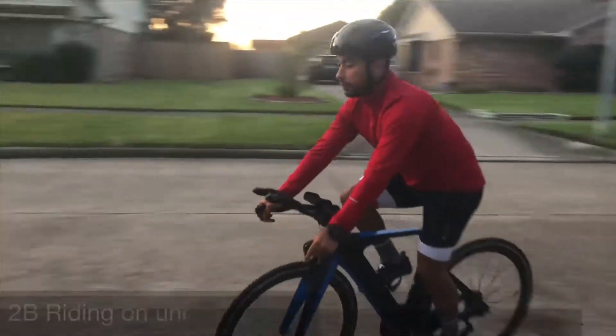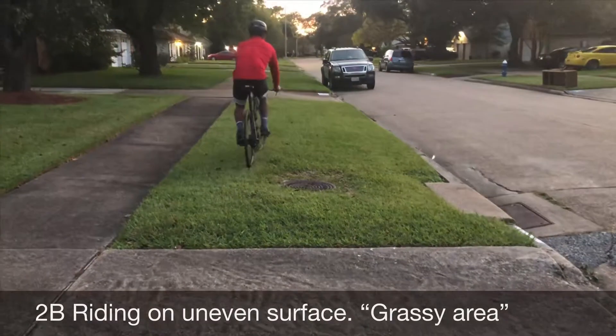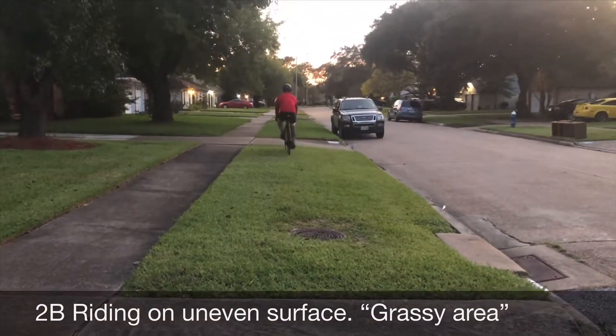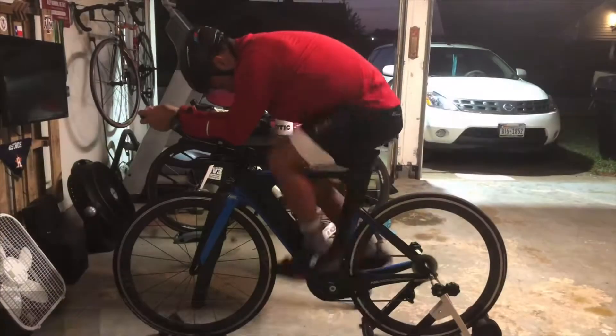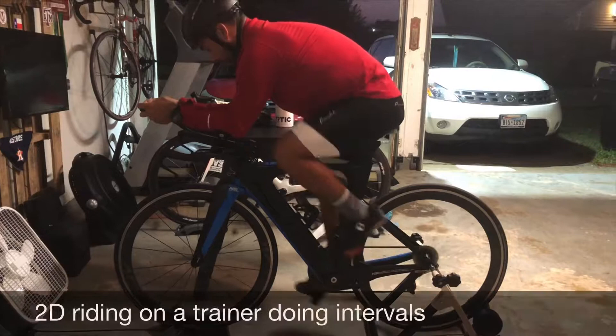The athlete progresses to riding on an uneven surface — in this example, a grassy area. Changing speeds on a stationary trainer can also be used as a progression.